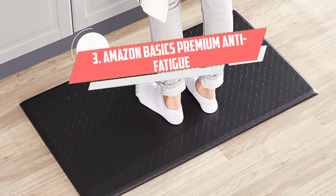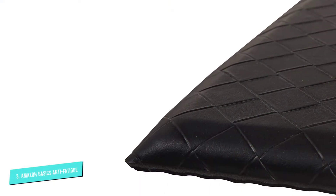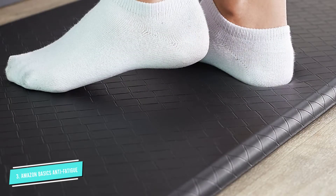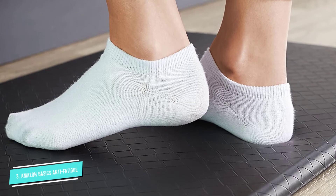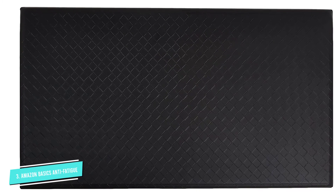Number 3: Amazon Basics Premium Anti-Fatigue Mat. Customers who stand for long periods of time describe this mat as their solution to back and foot pain. It's thick, yet soft enough to distribute the weight of standing on your feet for hours at a time, says one reviewer. Another calls it perfect for standing long hours. And many are impressed with the quality of this Amazon Basics mat, including one who writes: I was under the impression I was going to have to spend $40 plus to get a good standing desk mat, but the value here is fantastic.